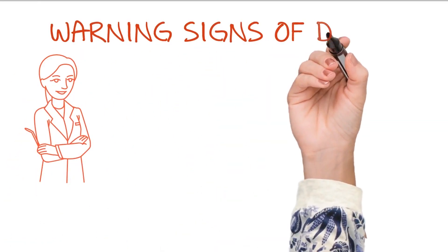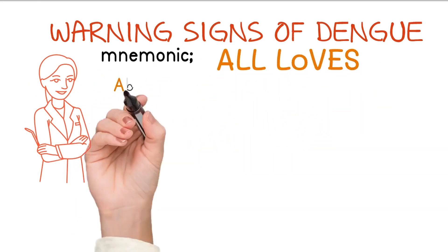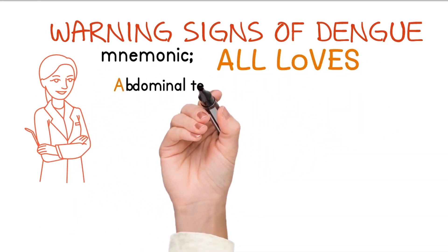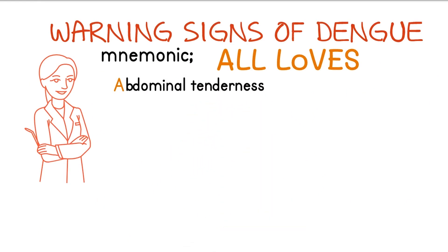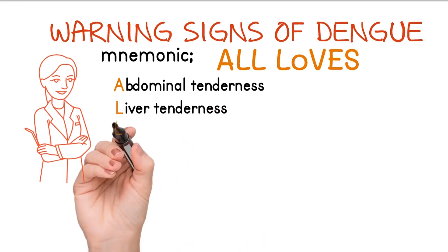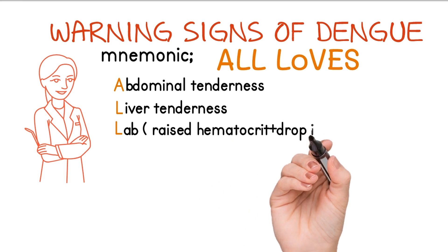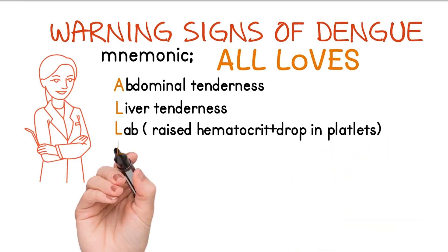The mnemonic for Warning Signs of Dengue Fever is ALL LOVES. A stands for abdominal tenderness, L stands for liver tenderness, L stands for lab values — there is increased hematocrit and rapid drop in platelet count.